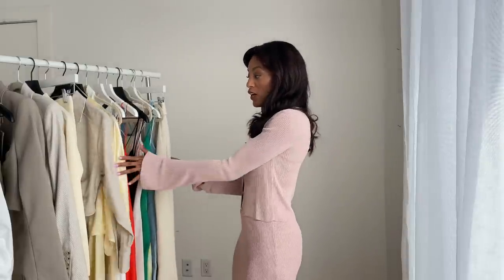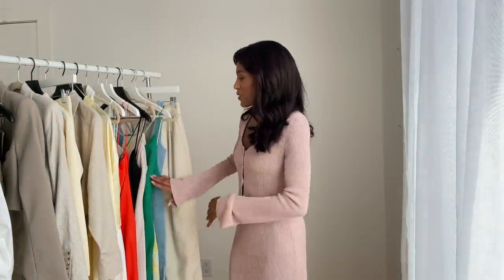Welcome back to my channel! Today's video is a huge Zara haul from their spring/summer collection. I've got some colors going on — I usually wear neutrals but I'm excited to incorporate color into my wardrobe. I've got orange, green, yellow, blue, and neutrals. I'll be trying everything on for you along with some accessories. Hit that subscribe button and turn on post notifications, and let's get started!